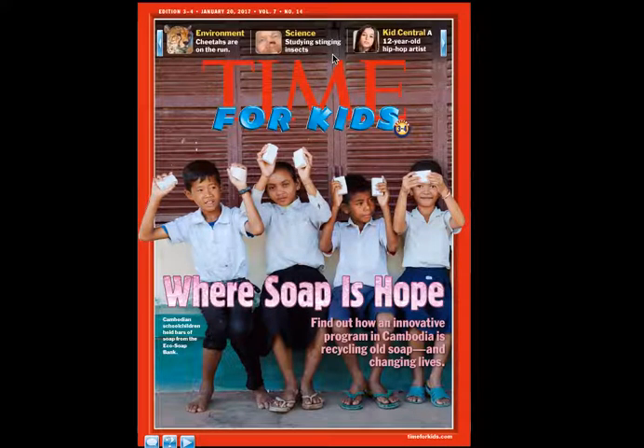The next thing I see is 'Science,' and science is not my favorite. Looking at the caption underneath, it says 'studying stinging insects,' and it looks like this guy has something on his nose. I know that bees and wasps sting, and that's not anything I'm interested in, though this picture is very interesting. So this is another article I might have to look at. Then I look over here — it says 'Kids Central: a 12-year-old hip-hop artist.' That's of no interest to me, but it might be of interest to a few of you.